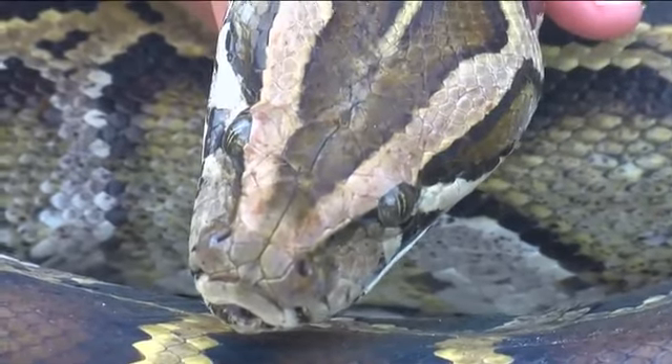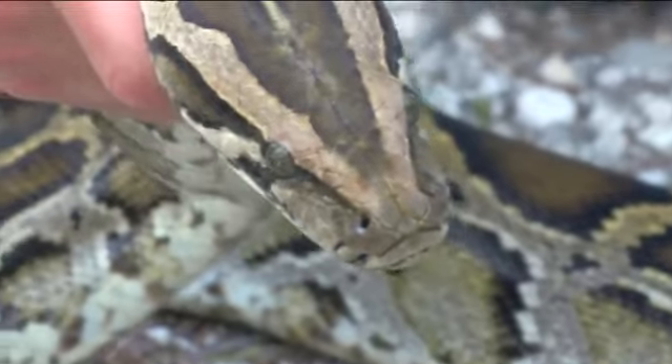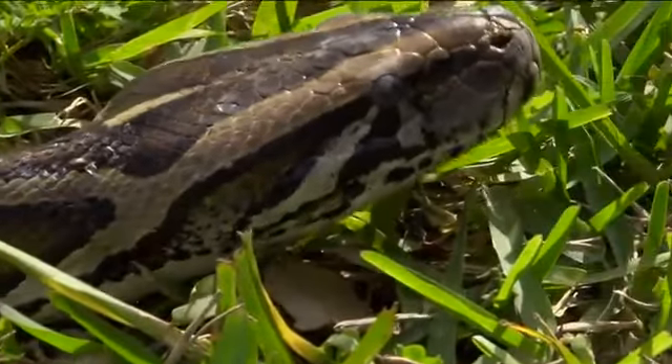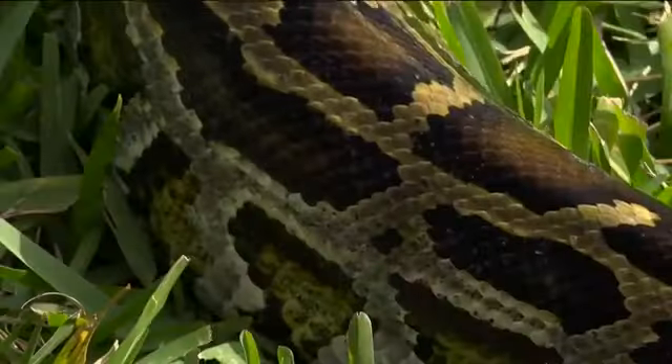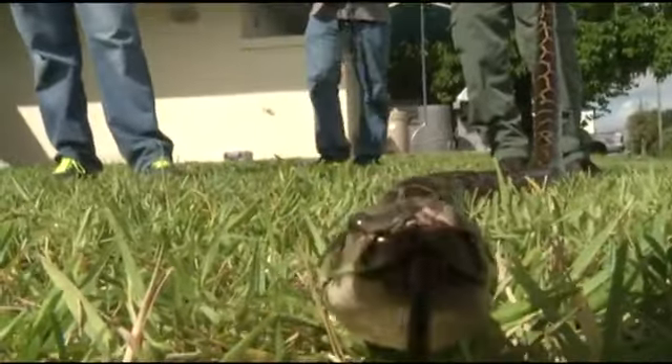Now, a new strategy to control the python population is up for consideration. It's killing off all of the animals in the Everglades — that's why we're eliminating them. By studying the mercury levels in the slithery creatures, FWC officials say the Department of Health can consider issuing advisories on how to safely eat them. We do it now with alligators — we try to control the population of alligators by allowing harvests.